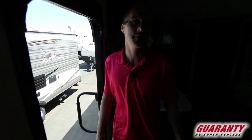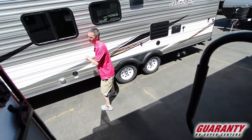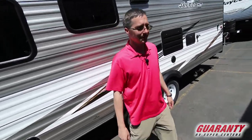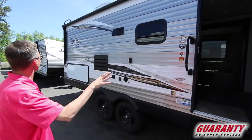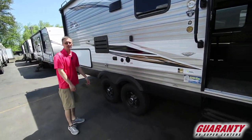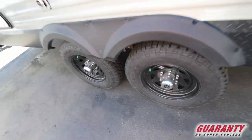That was a quick overview of the interior of this Jayco 242BH. Let's go outside and finish up our walk around. This has the Baja package, which gives you these big tires and a lot better clearance — great for those campers that like to go off the grid.